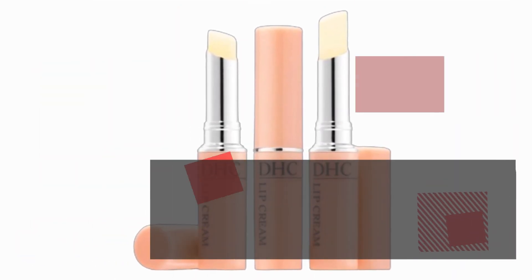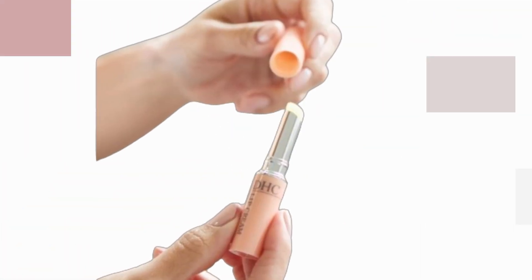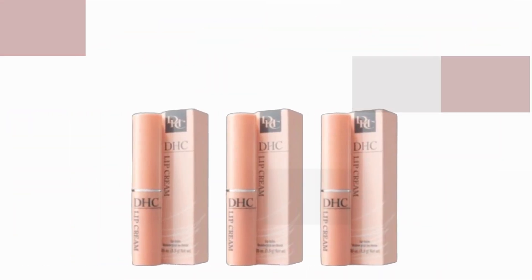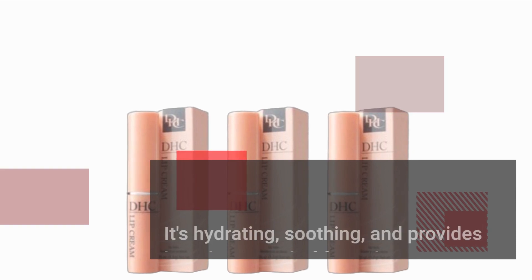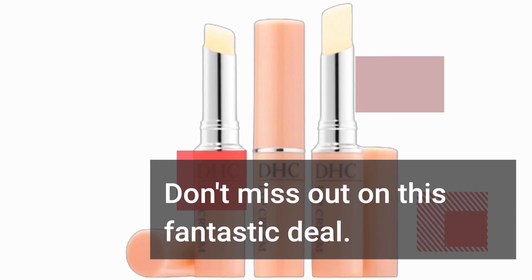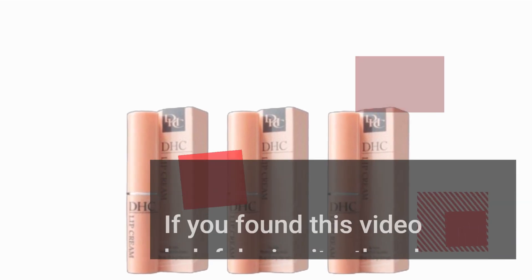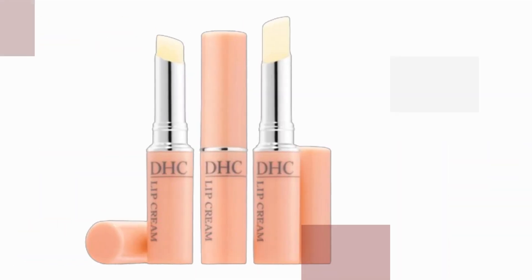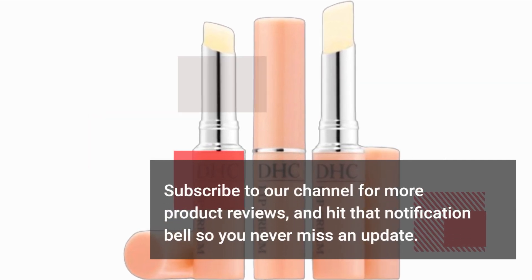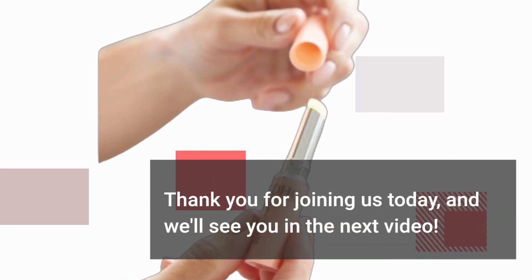So there you have it, folks — the DHC Lip Cream 3-Pack, the best chapstick for dry and peeling lips. If you've been on the hunt for the ultimate lip care solution, this could be it. It's hydrating, soothing, and provides long-lasting relief from dryness. Don't miss out on this fantastic deal. That's it for today's review on Product Critique. If you found this video helpful, give it a thumbs up. Subscribe to our channel for more product reviews, and hit that notification bell so you never miss an update. Thank you for joining us today, and we'll see you in the next video.